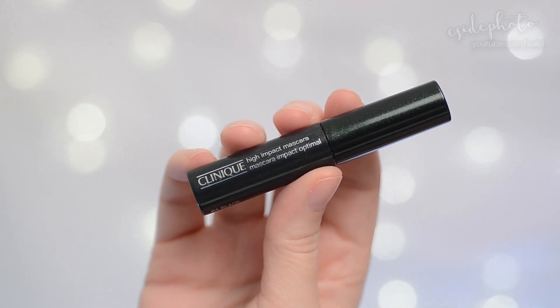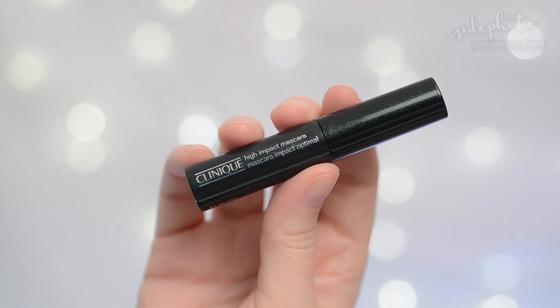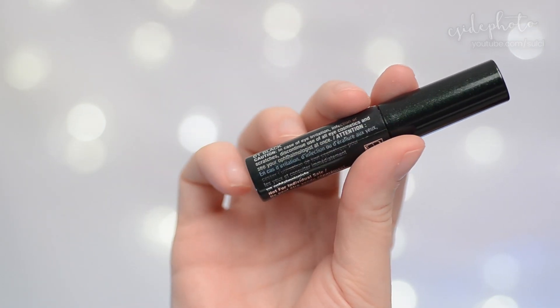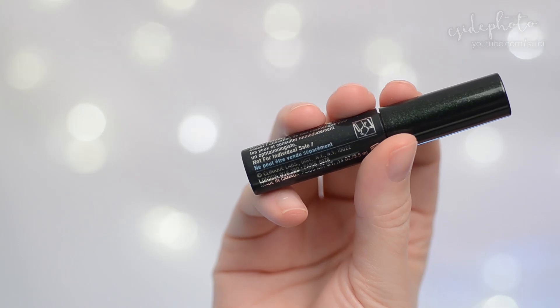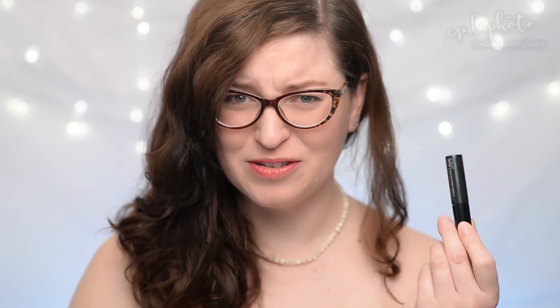This is the Clinique High Impact Mascara in the color black. It also comes in black-brown and they have a waterproof formula. It is supposed to be really good for sensitive eyes. My eyes aren't particularly sensitive, so I will not be commenting on that. This is made in Canada.